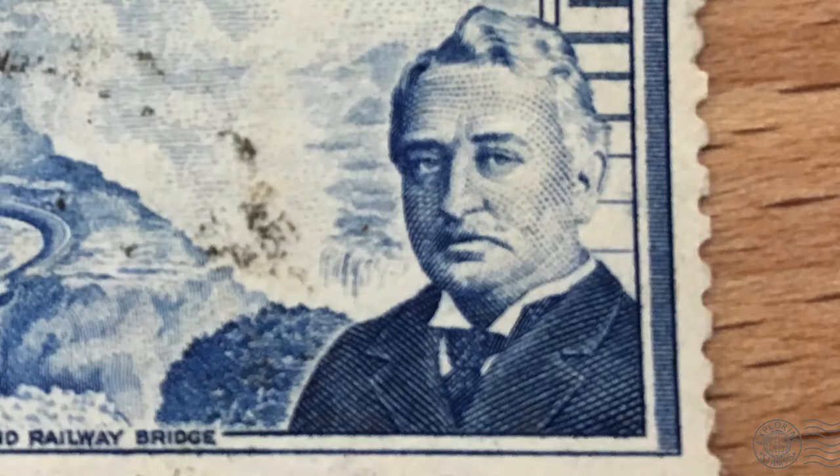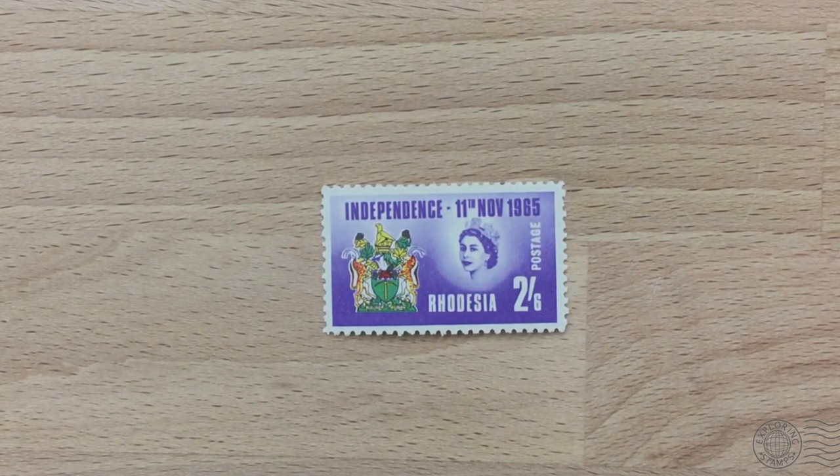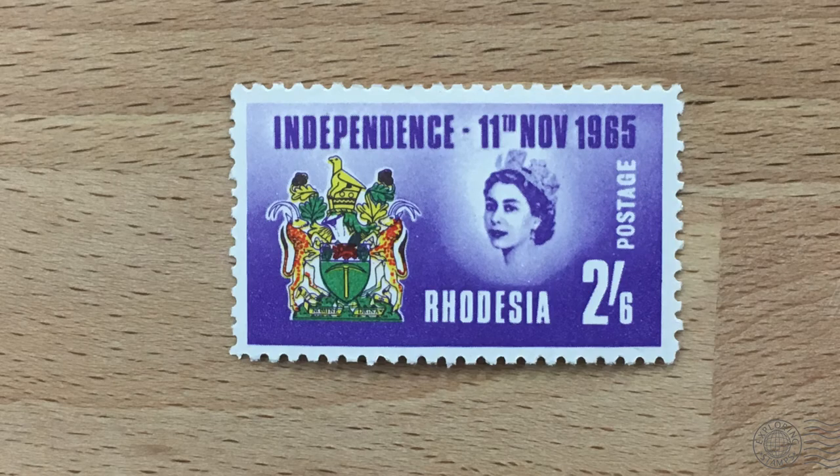Cecil Rhodes was the owner of the missing Zimbabwe bird — the only Zimbabwe bird statue that hasn't returned to the country. It's still in Cecil Rhodes' old house in Cape Town. Some believe Zimbabwe has been going through difficult times because it hasn't got all eight of its birds back. Also, in 1965, the government of Rhodesia tried to declare independence without agreement from Britain and issued a stamp. This was considered an illegal act of UDI, or Unilateral Declaration of Independence, and this stamp was considered illegal. Any mail arriving in the UK with this stamp was considered unpaid and was therefore surcharged accordingly.